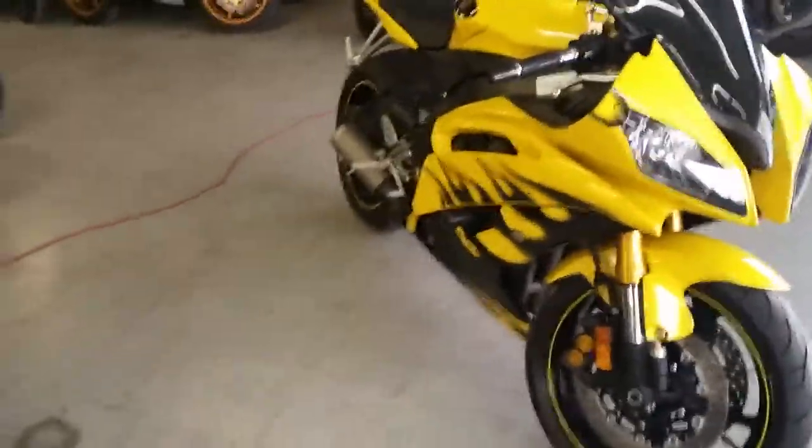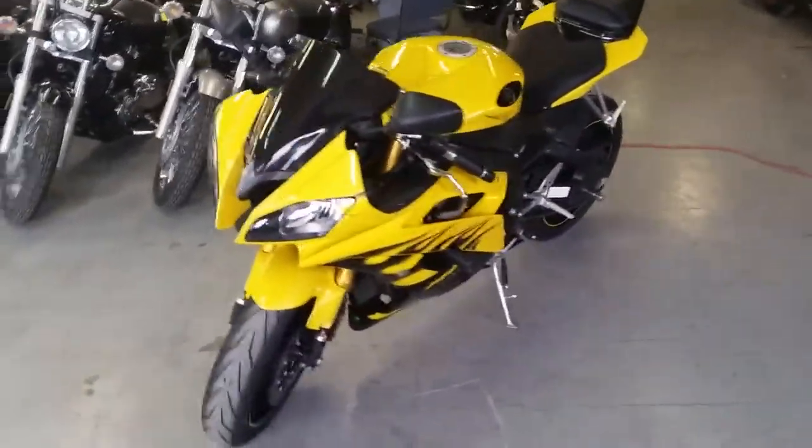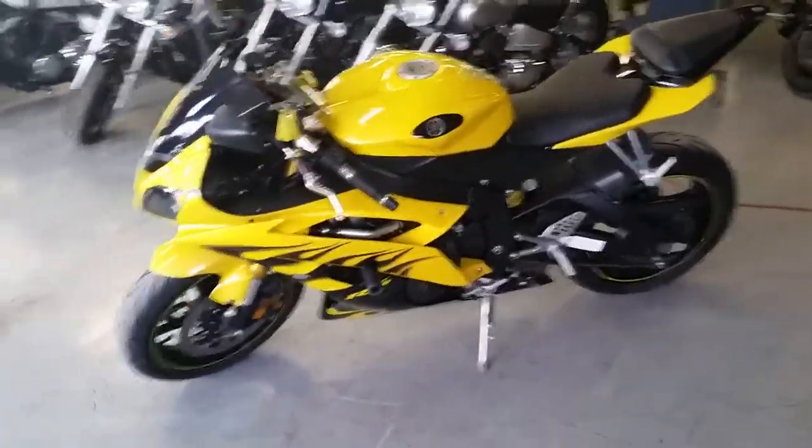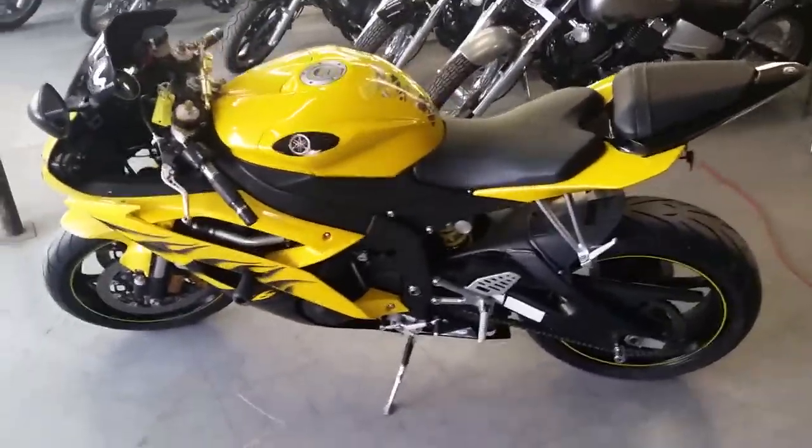This thing has just been serviced at an authorized Yamaha dealership — it's been inspected, certified, and includes a one-year warranty. Tear up the streets on this one-owner, low-mileage, certified, warrantied R6 for $149 a month.